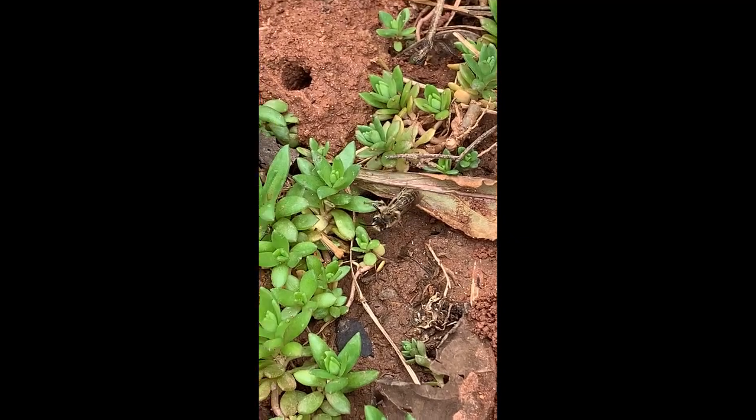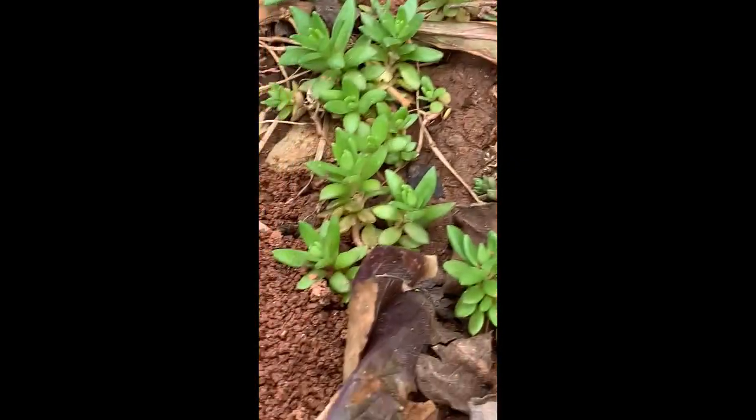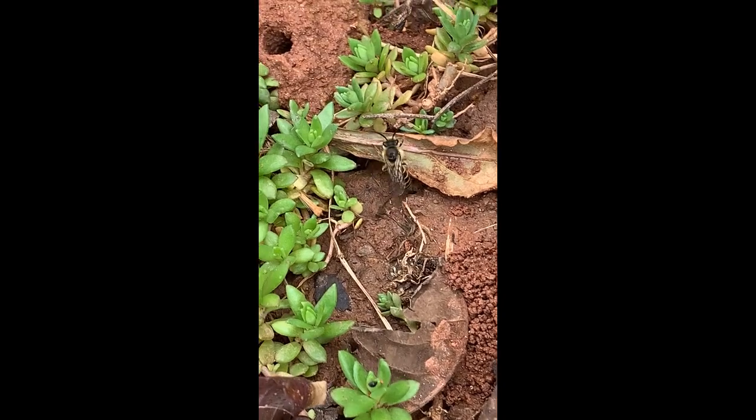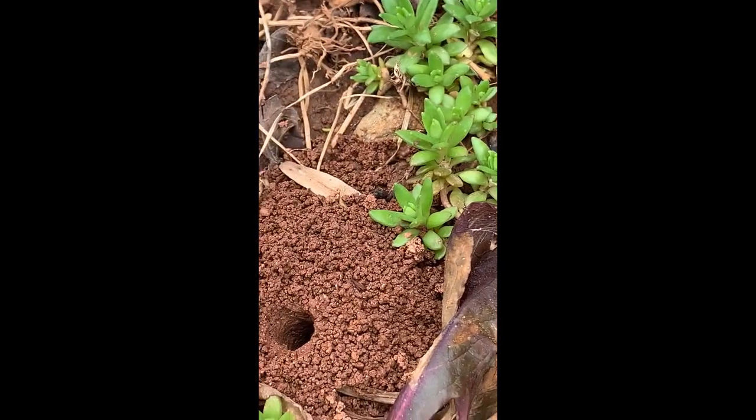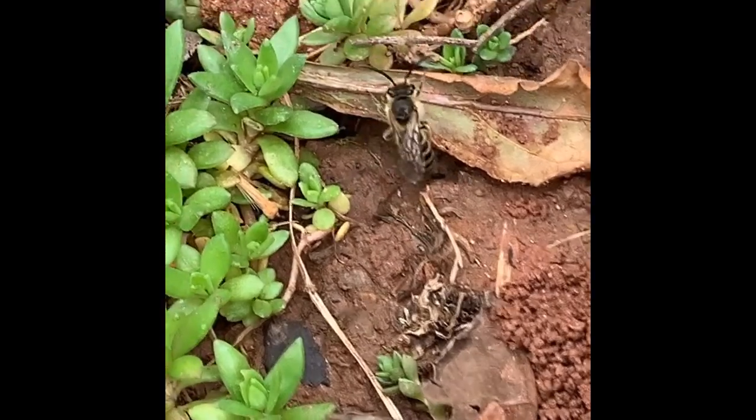Cellophane bees nest in the ground. Their cells are lined with a clear cellophane-like material that female bees produce to line the cells that contain the eggs and larvae, and to make those cells waterproof.